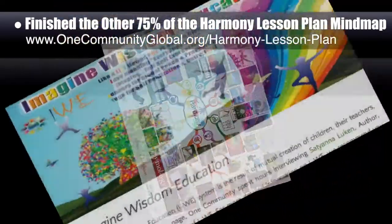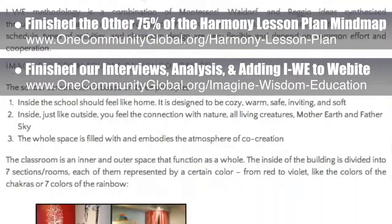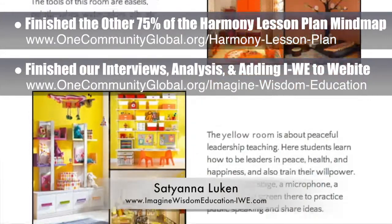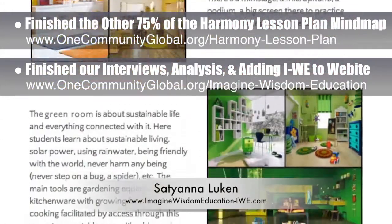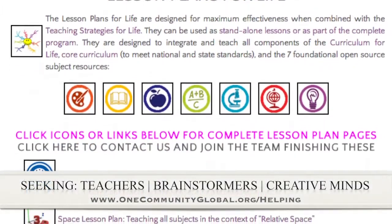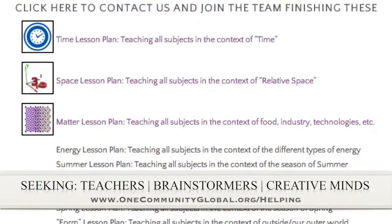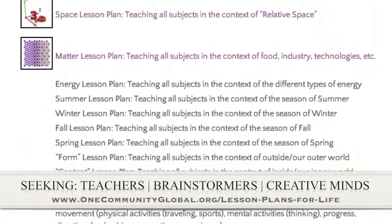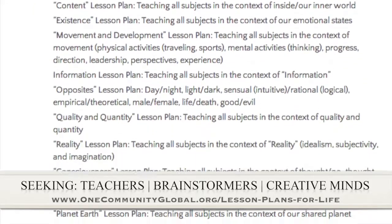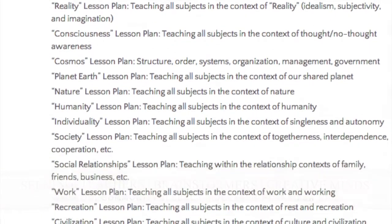We also finished our interviews, analysis, and adding of Imagine Wisdom Education to the website. This completes two weeks of interviews of Satyana Lukin, the founder of Imagine Wisdom Education, who has also been helping us with the development of the open source Ultimate Classroom component. If you'd like to help with this education program, we are seeking people to finish these lesson plans. We've got them all outlined and are looking for creative minds to contribute to our open source and free shared education program for all ages.